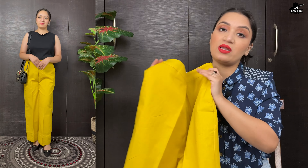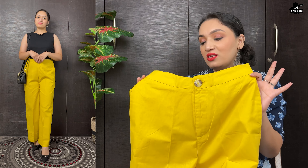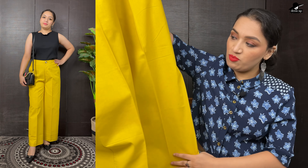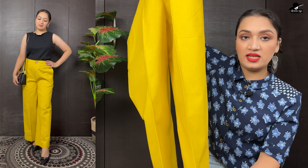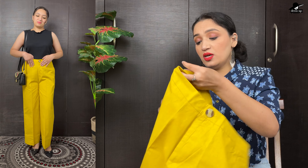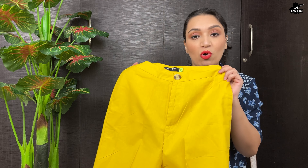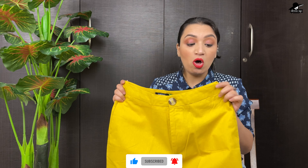I also shared Reels on Instagram. If you haven't followed me on Instagram, please follow me — I will keep updating my Reels there. This is a proper straight fit trouser. The hem is a nice detail. The pockets are on both sides.